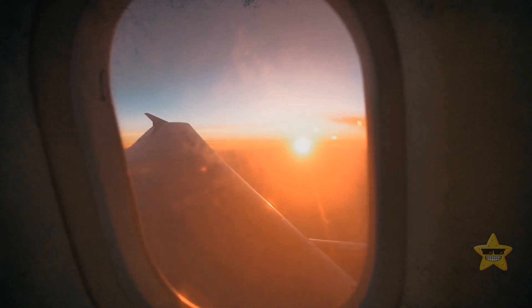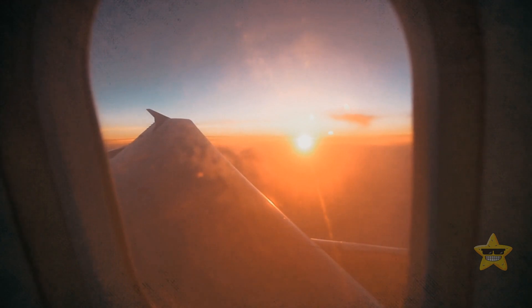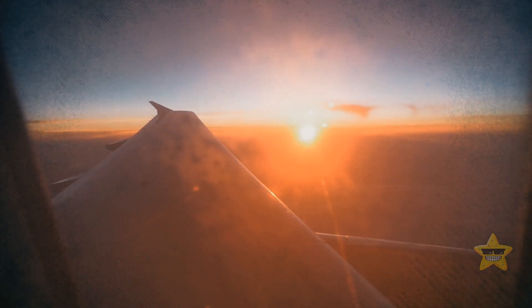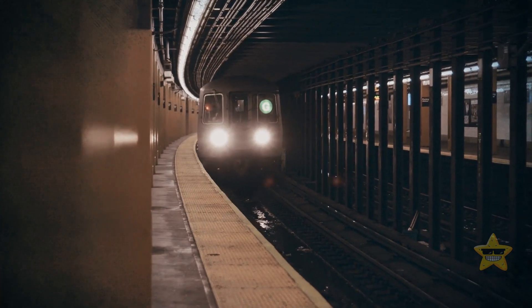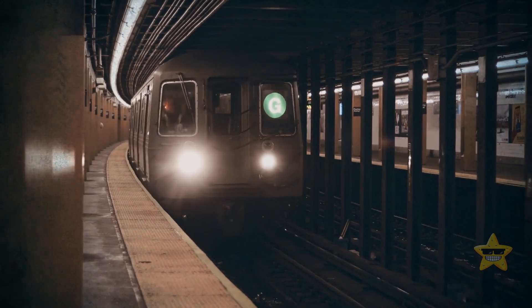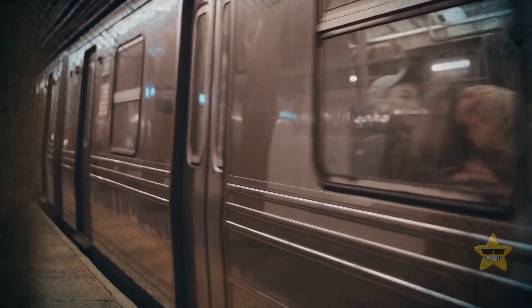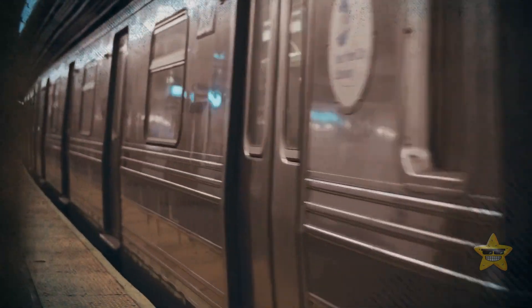Paris might have surprised you with all of its hidden underground secrets, but it's time to head back home to New York City. Inspired by your latest trip, you decide to do some research on the New York underground. And guess what? All your life, you've been missing out on exploring half of your city — the half that's hidden under your feet.